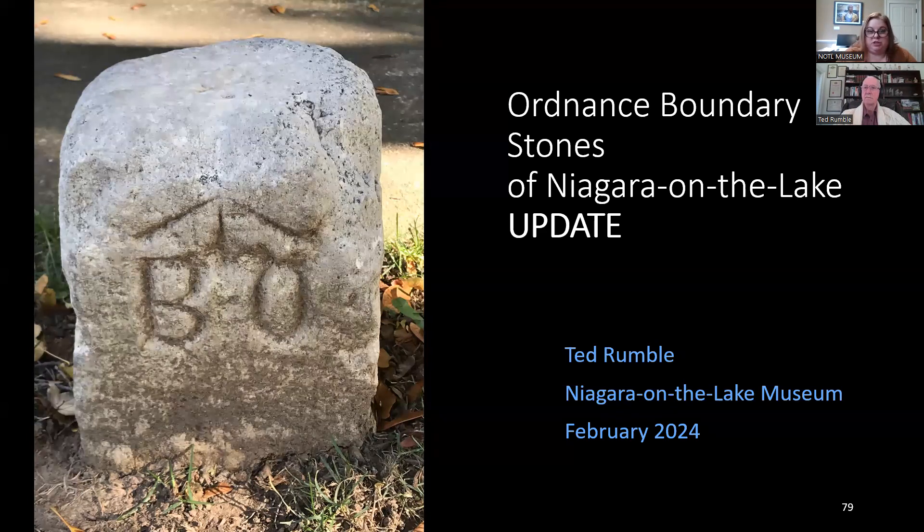Gail Benjafield shared that she is related to the James Crooks family — her sister-in-law Sue Crooks Benjafield is a direct descendant and has some original Crooks items. They've also given the museum some Crooks material, like a teapot that was buried in Niagara-on-the-Lake when the town was burned. The recording of today's presentation will be made available so she can pass it along to her family.